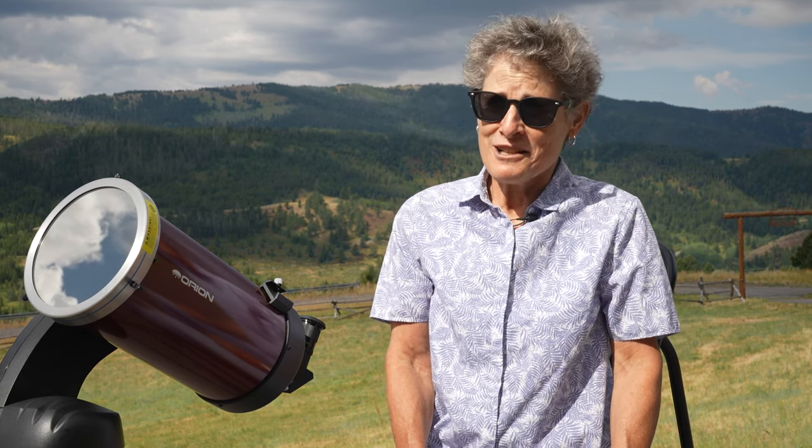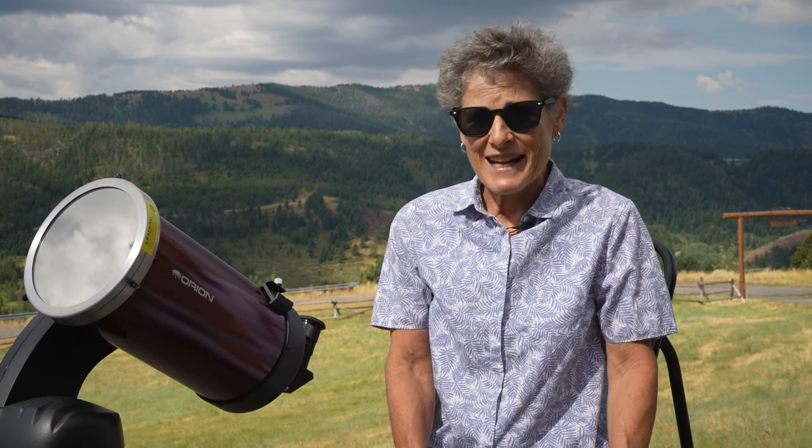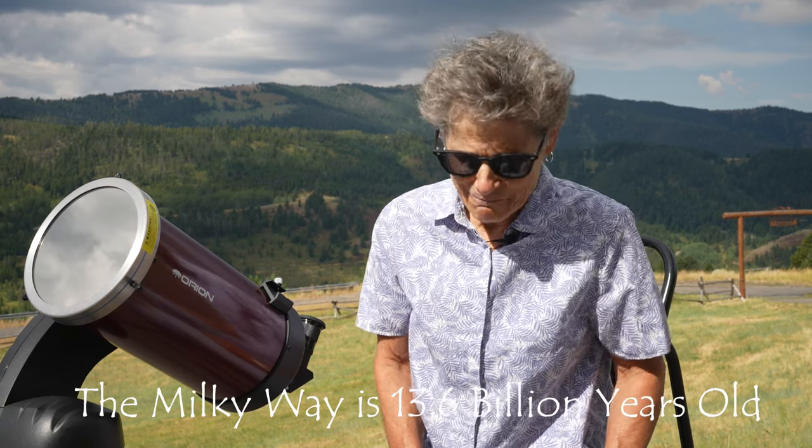Before we get started with observing the sun, I'd like to make a correction about chapter 13, which was about the Milky Way. In chapter 13 I said the Milky Way was about 14 billion years old, but a viewer disagreed — the Milky Way is only 13.6 billion years old. I wanted to correct that and now we can get started.